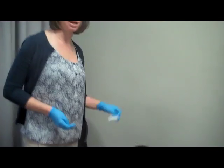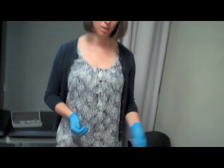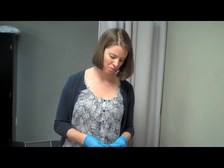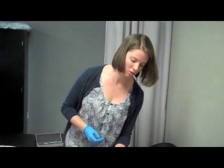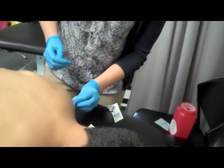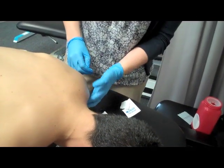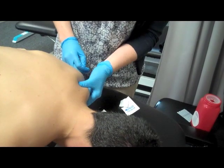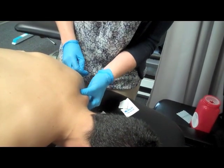Since this is Matt's first time getting trigger point dry needling, I'm going to talk him through the process as I would any patient coming into the clinic. As you can see, I'm wearing gloves to perform the technique. The first step is to clean the skin with some rubbing alcohol, and then palpate the muscle to find the knots so we have a good sense of where we're going to be working.